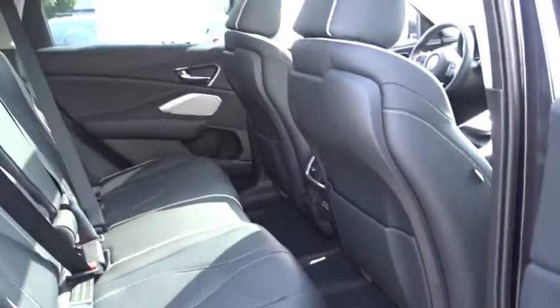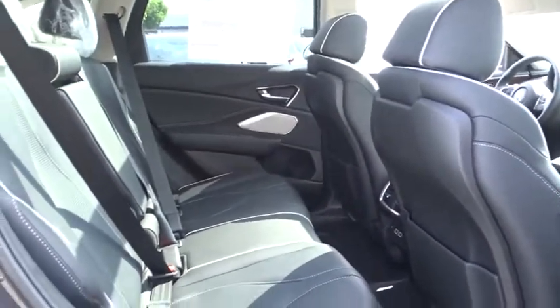Leather wrapped steering wheel, power steering, adjustable steering wheel, aluminum wheels, four-wheel disc brakes, auto dimming rear view mirror, floor mat, keyless start.